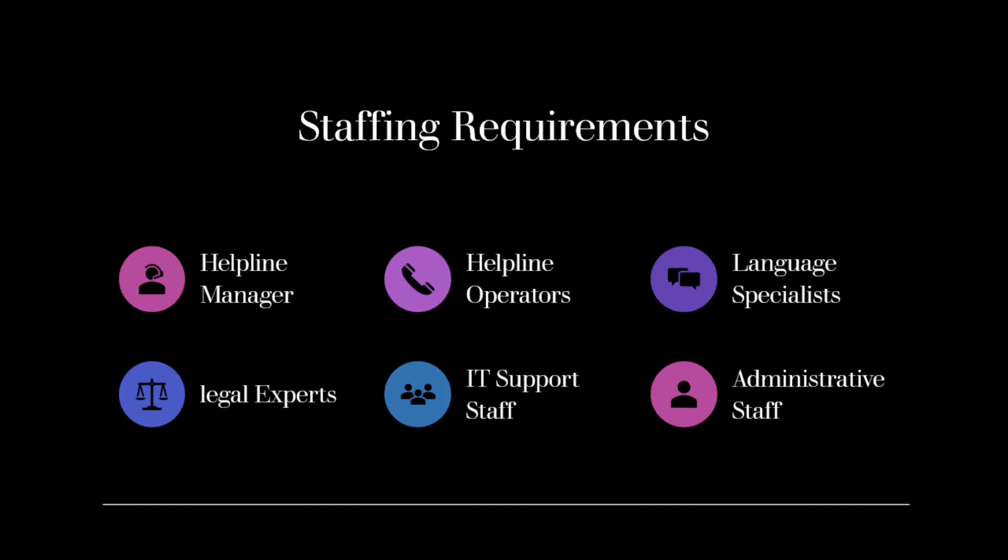Helpline Operators: These are the frontline staff members who directly interact with callers and provide assistance. They should have a good understanding of labor laws, worker rights, and the services offered by the helpline. Helpline operators should possess excellent communication skills, empathy, and the ability to handle sensitive and challenging calls.